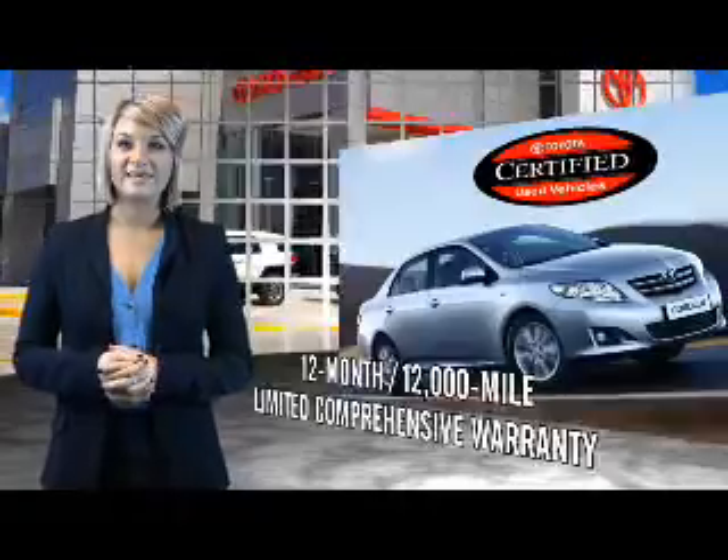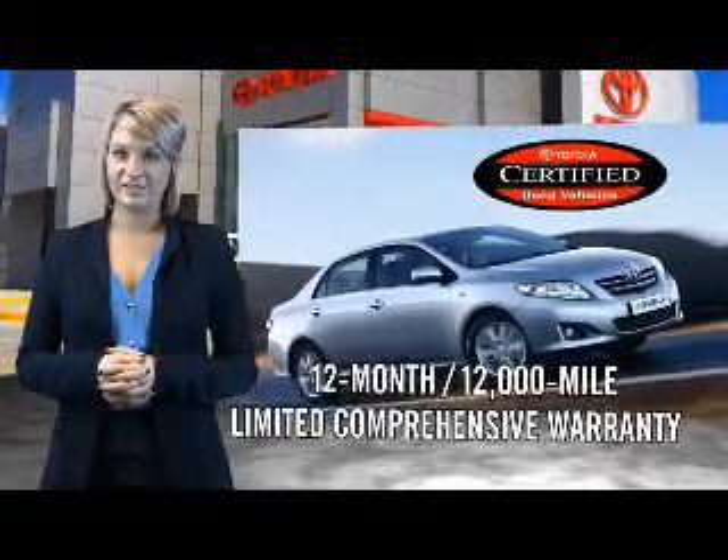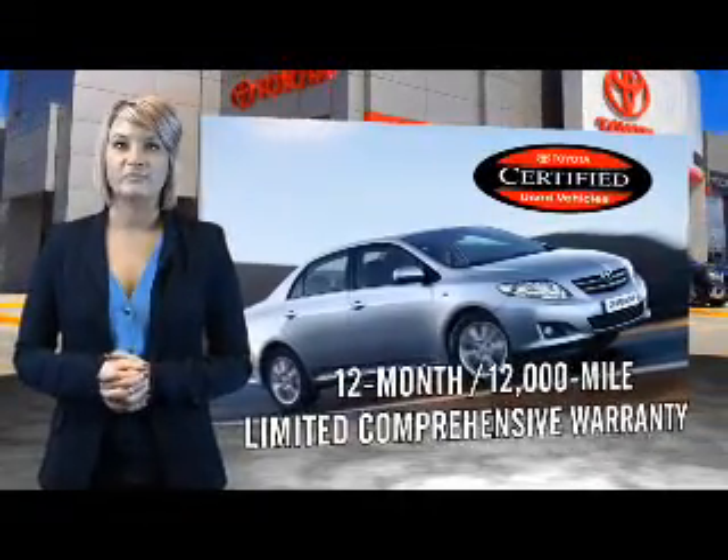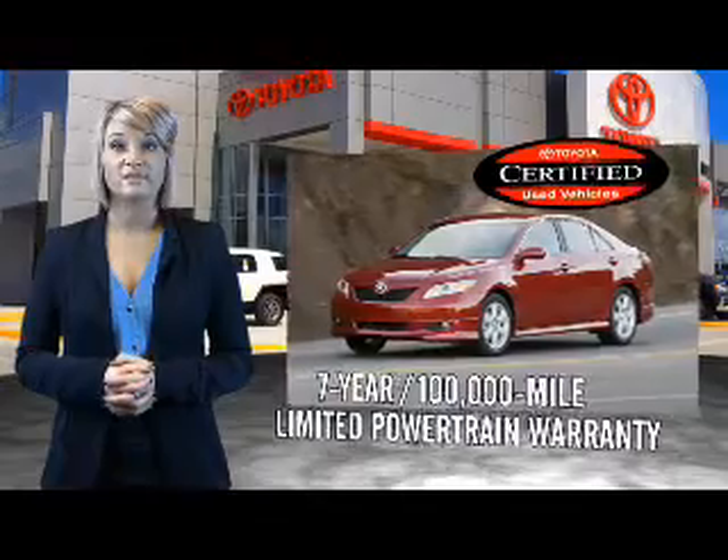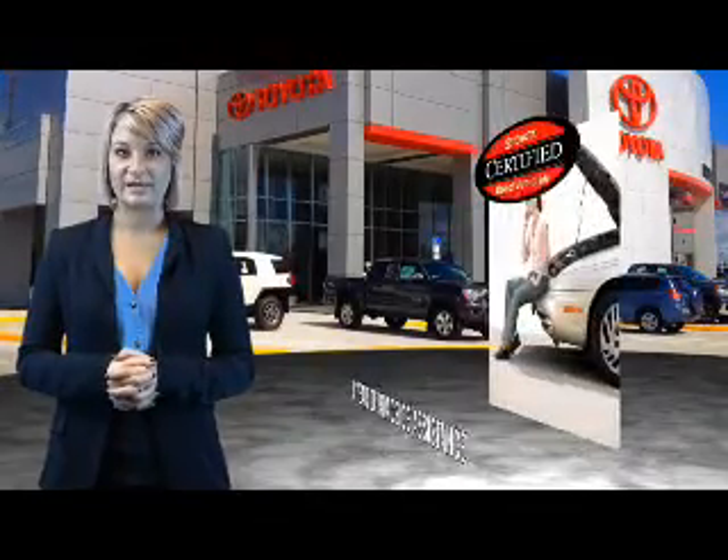Along with industry-leading heritage comes another advantage: an exceptional coverage policy including a 12-month, 12,000-mile limited comprehensive warranty and a 7-year, 100,000-mile limited powertrain warranty.